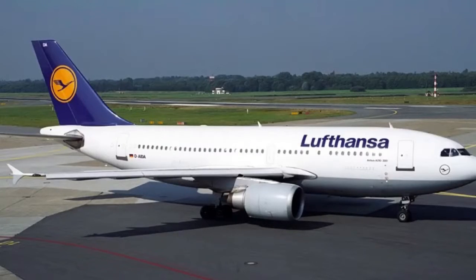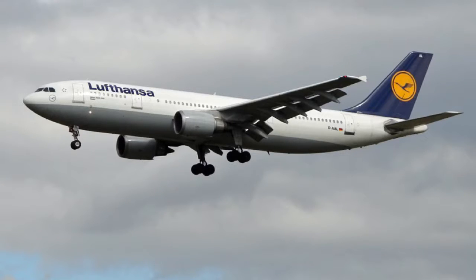Next, let's get to the next airplane — this one right here. If you guessed A310, that is correct. Next, this one right here is the A300.